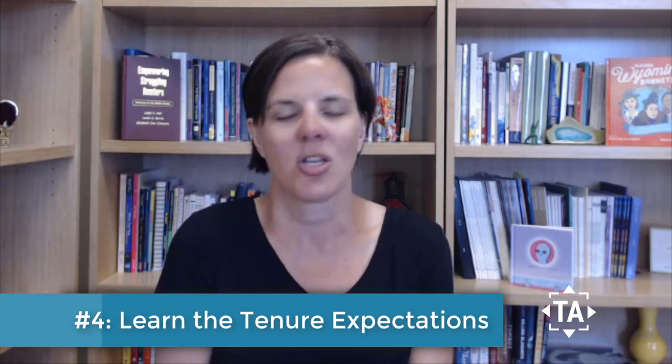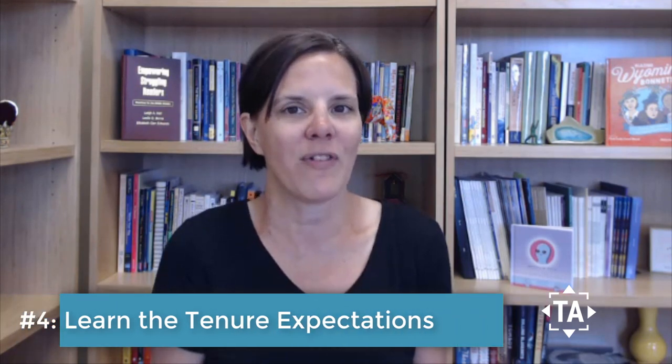Number four: learn the tenure expectations. When you interviewed, someone — a dean, department chair, or another faculty member — may have given you a sense of this, but now is the time to make sure you really understand those expectations. Talk to your mentor or department chair, whoever is appropriate in your context.